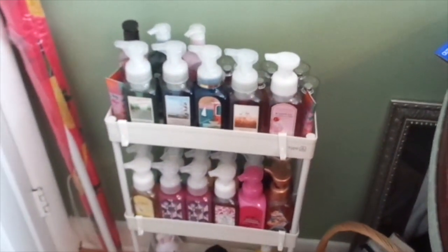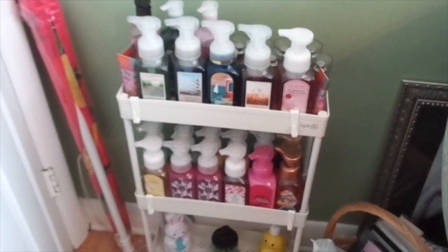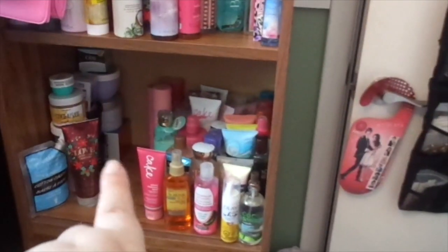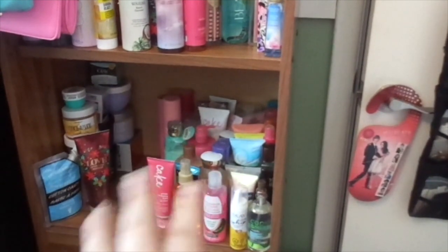In the back I do have a little collection of the fine fragrance mist from Bath and Body Works — I just stuck them back in there. So there you have it. I'm happy with that. Now right here it gives me so much more room and I can sort through all that.